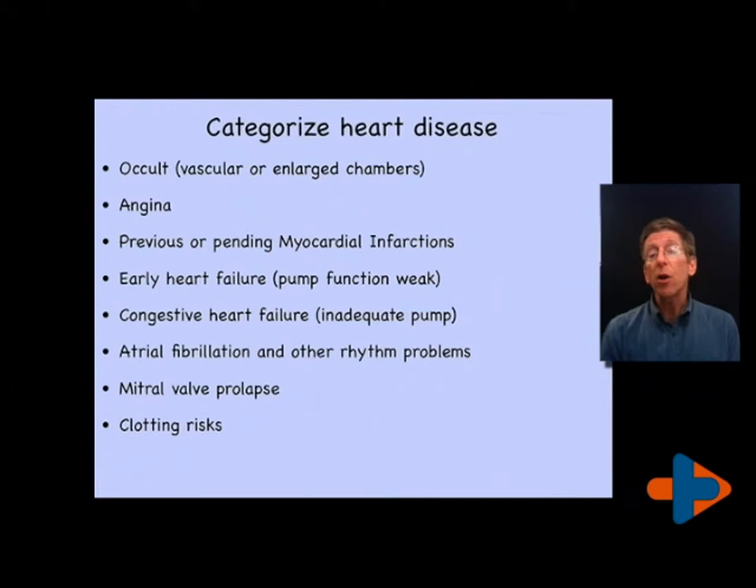Now let's look at categorization by heart disease. There can be occult heart disease or hidden problems of the heart where the chambers are enlarged or vascular problems. There can be problems with pain to the heart due to narrowing of the coronary arteries. There can be history of a previous myocardial infarction with increased rhythm disturbances, early or late congestive heart failure, atrial fibrillation, other rhythm disturbances, and structural problems including mitral valve prolapse, which is relatively common, and clotting problems. All these necessitate some judgment about which antihypertensive agent to use.